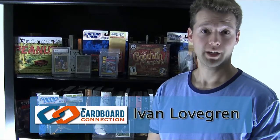Welcome to Cardboard Connection Video. I'm your host, Ivan Lovgren. Few people besides locals and those inside Kansas City know that the Royals' name actually refers to a livestock show and rodeo held in KC annually, dating back to 1899.